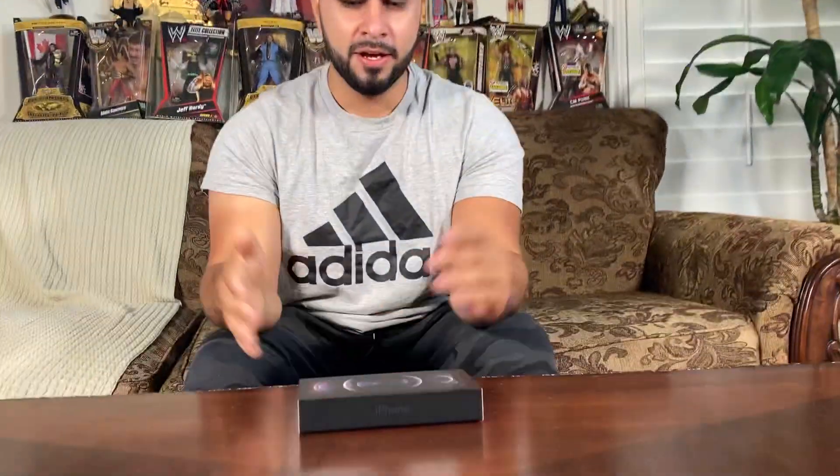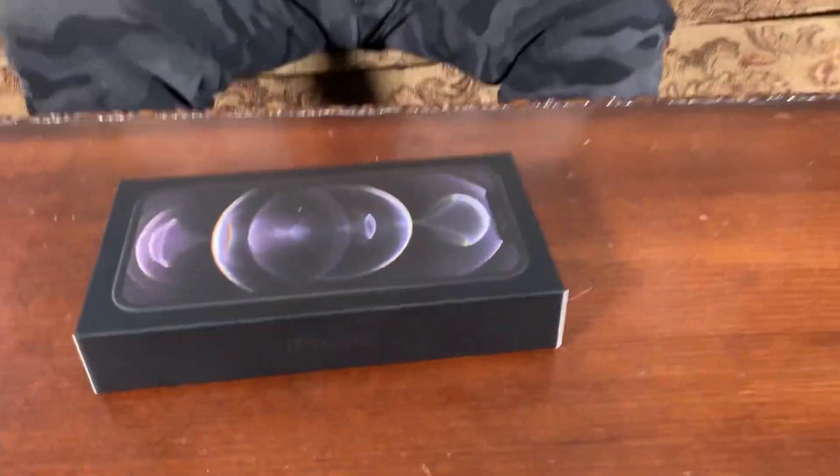Hey, what's up guys! Today is the iPhone 12 Pro release date — that's right, today is a big day. So make sure you guys go out there and grab this phone today. Here it is, check it out.